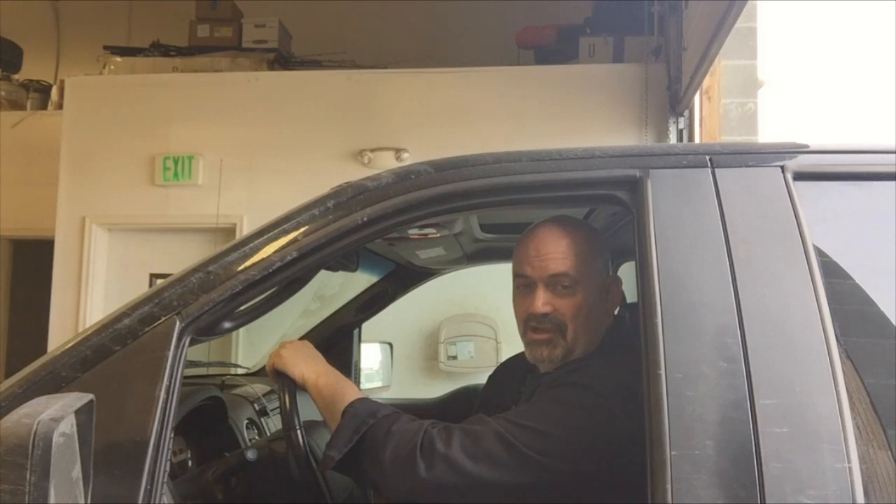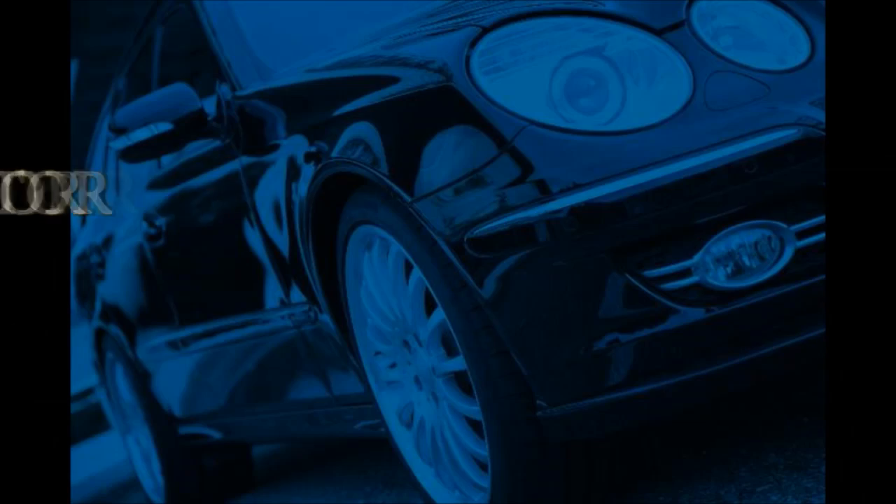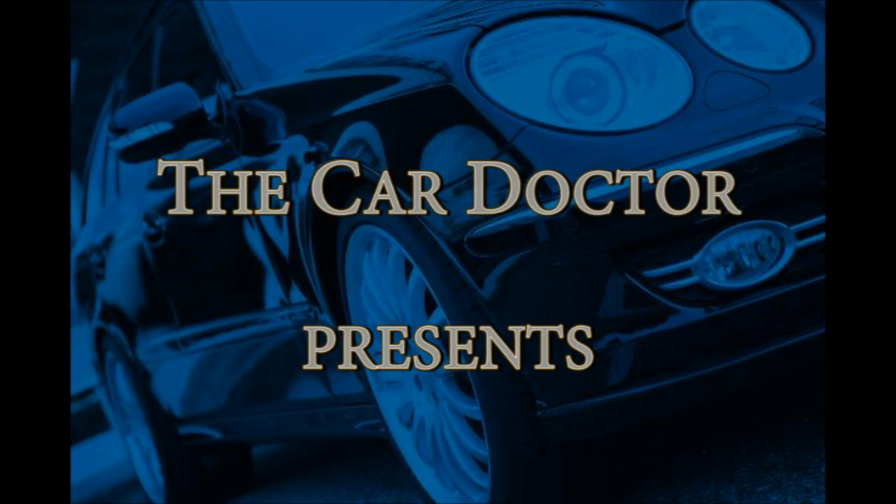Hey, this is the Car Doctor coming to you with a quick tip for owners of Ford products experiencing a slight shutter during acceleration at highway speeds. If you're experiencing a slight shutter at highway speeds during minor acceleration, watch this quick video and we're going to help keep you on the road.